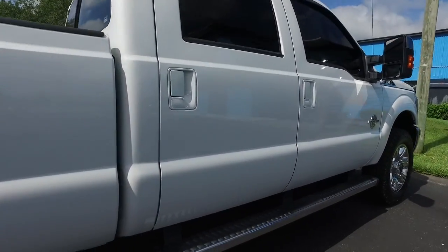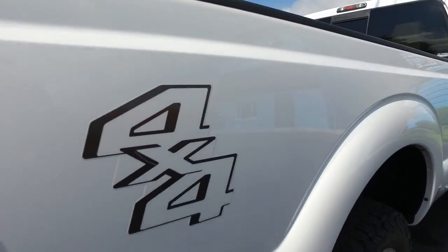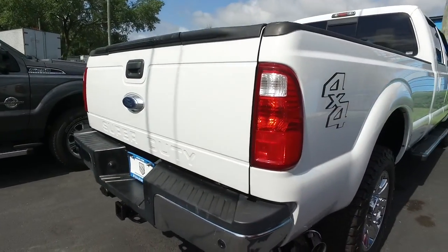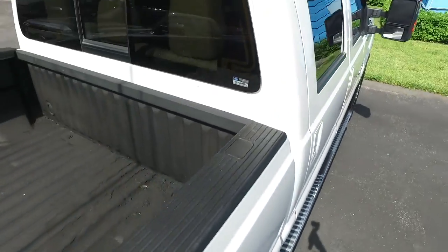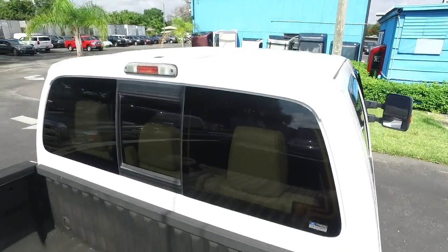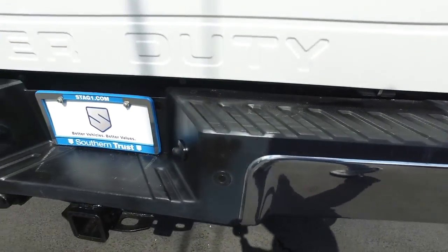Our detailing department goes next level — these things look factory line, oh so fine quality. Don't forget about our Southern Trust Hawkeye pricing inspection: we search the internet to make sure we have the best price and value for every make, model, and condition of vehicles in the known universe.